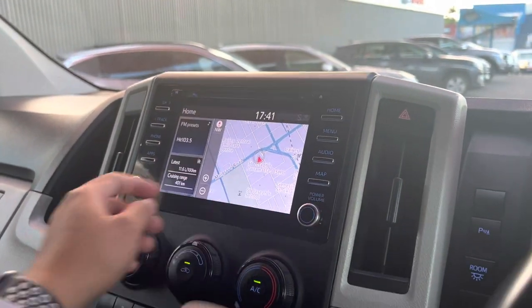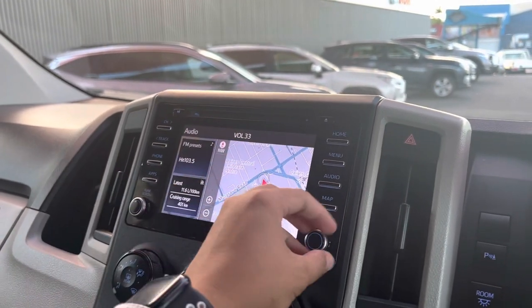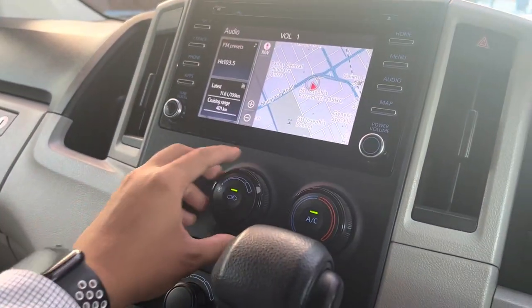Turn the volume down. But yeah, as you can hear, volume does work very nicely. Aircon very cold as well.